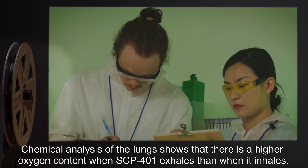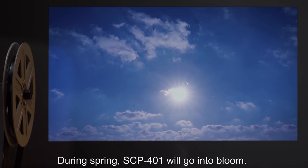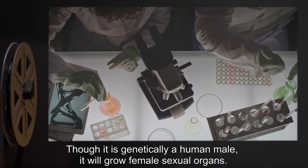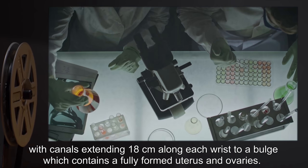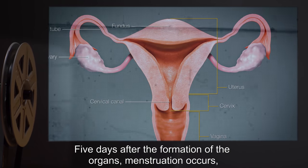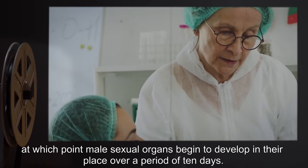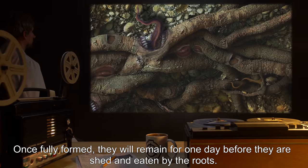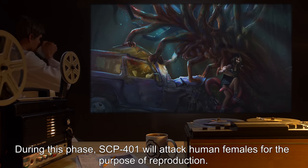Chemical analysis of the lungs shows that there is a higher oxygen content when SCP-401 exhales than when it inhales. During spring, SCP-401 will go into bloom. Though it is genetically a human male, it will grow female sexual organs. The vaginal openings are located on the palms of its hands, with canals extending 18 centimeters along each wrist to a bulge which contains a fully formed uterus and ovaries. Five days after the formation of the organs, menstruation occurs, at which point male sexual organs begin to develop in their place over a period of ten days. Once fully formed, they will remain for one day before they are shed and eaten. During this phase, SCP-401 will attack human females for the purpose of reproduction.